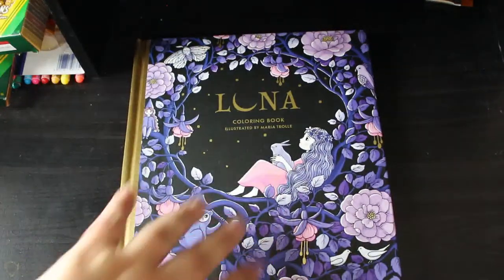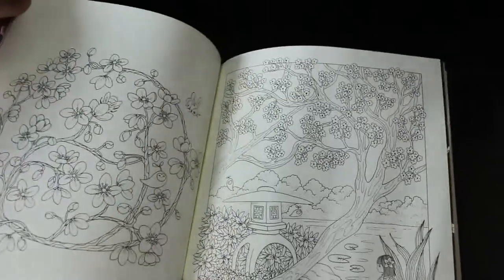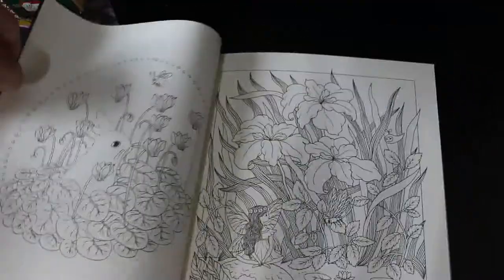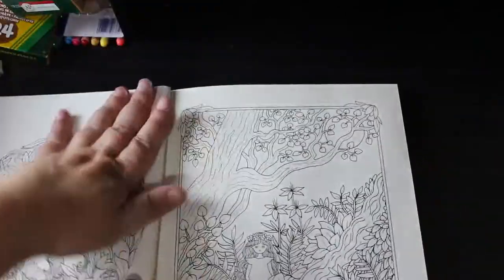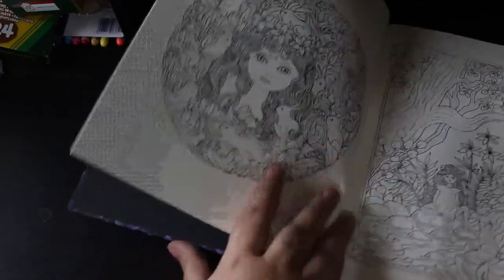There are a couple of books left on the shelf I haven't picked up yet. For my birthday, Jennifer gave me Luna by Maria Troilet — she didn't know what it was, but that's what I asked for. I love this book, I think it's absolutely stunning. I will be colouring it as soon as I can. Her pictures are just so beautiful — look at this one with the girl and the little rabbits around her. That is so adorable.